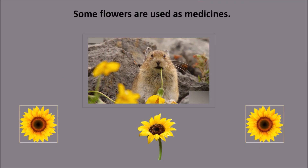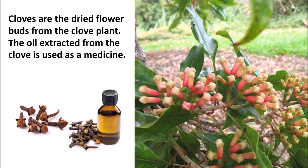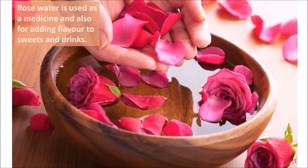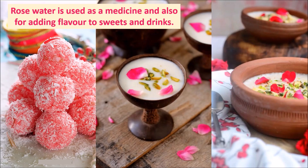Some flowers are used as medicines. Cloves are the dried flower buds from the clove plant. The oil extracted from cloves is used as a medicine. Similarly, lotion made from arnica flower is used to cure wounds and injuries. Rose water is used as a medicine and also for adding flavor to sweets and drinks.